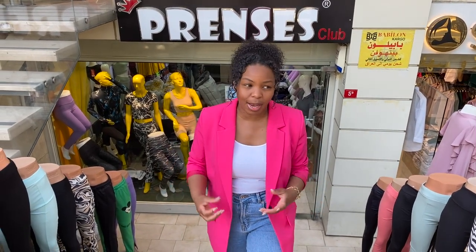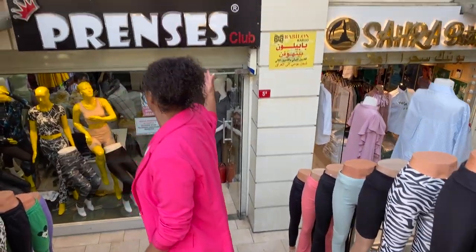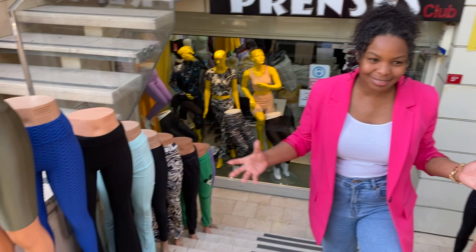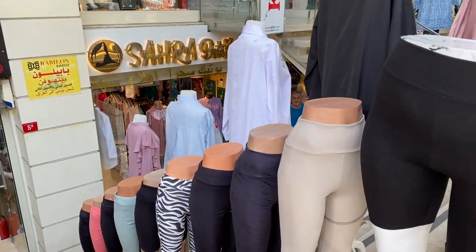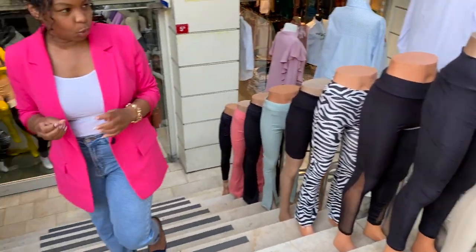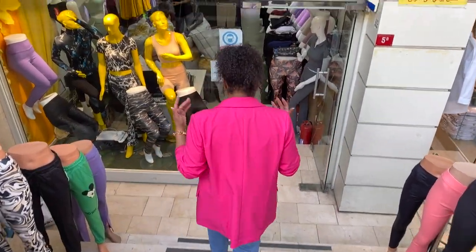Hi guys, welcome back to No Barriers Grove. I'm back again in Dunja Run. Now of course, I know so many of you guys have asked me to show more gym wear and how to start a gym wear brand. As you guys can see here, Clipset Club has some amazing two-pieces and gym wear, from plus size all the way up to XXXL and down to extra small. So come with me guys, I'm going to show you some of their amazing clothes.